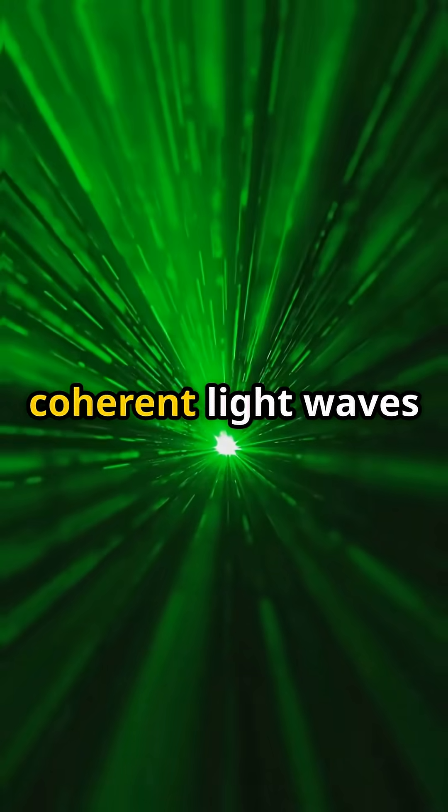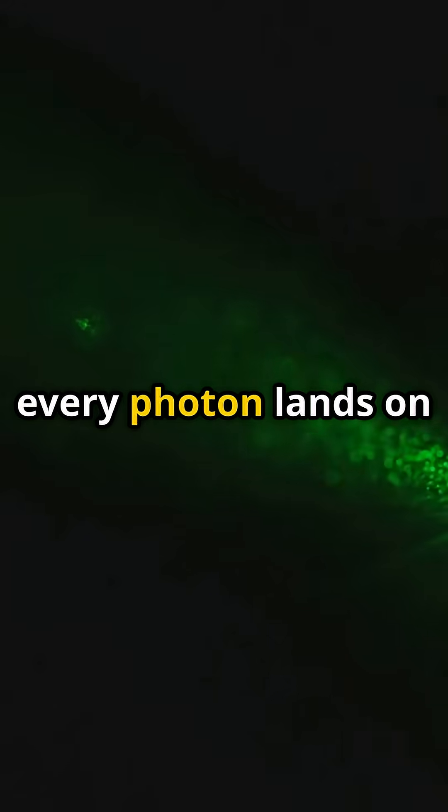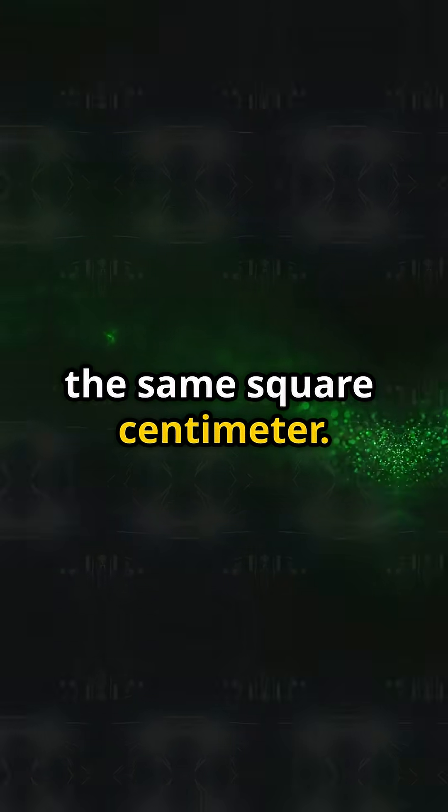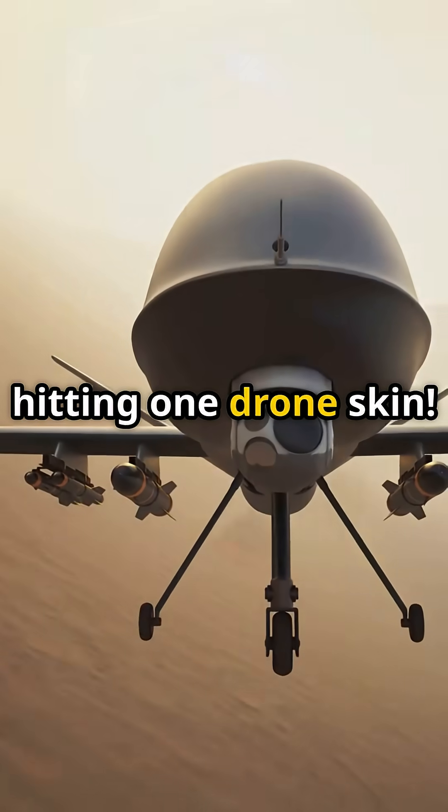Lasers are coherent light waves marching in perfect step. Focus them with adaptive mirrors and every photon lands on the same square centimeter. At 100 kilowatts, that is the heat of 100 electric kettles hitting one drone skin.